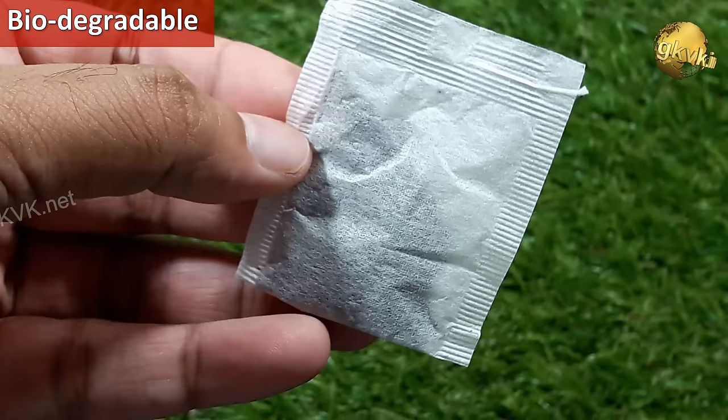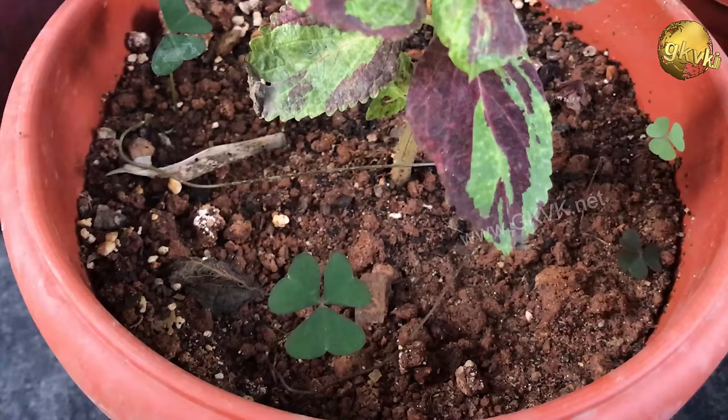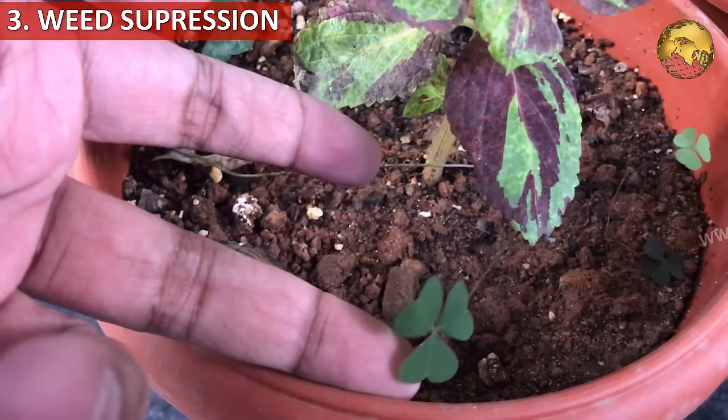The exception is polypropylene bags, which look like plastic and should not be used for this procedure. The third in the list is weed suppression. Tea bag waste also helps prevent the growth of unwanted plants, i.e. weeds, if sprinkled around your plants.